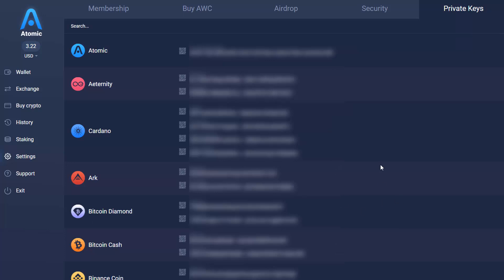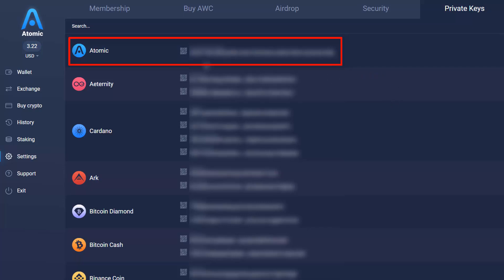It's now going to show all the different private keys for each individual token. This top one here is your Atomic Wallet private key — the backup phrase for the actual wallet itself. So if you lose the wallet or something happens to your laptop and you can't recover it, you just download the wallet again, enter this 12-word sequence, and you can restore and pull up your wallet again.